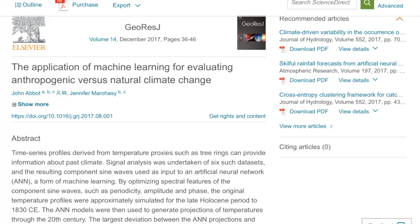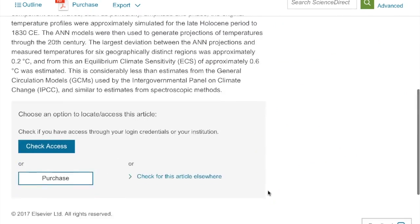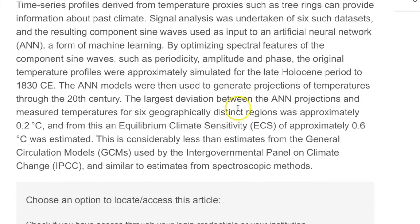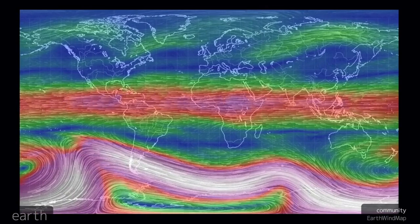There's also an interesting article out of Geo Research Letters — technically not published until December of this year, but available online now. The crux of the story is that when going through their checking, climate sensitivity comes out considerably less than estimates from the general circulation models used by the International Panel on Climate Change, which is the UN's climate change arm.